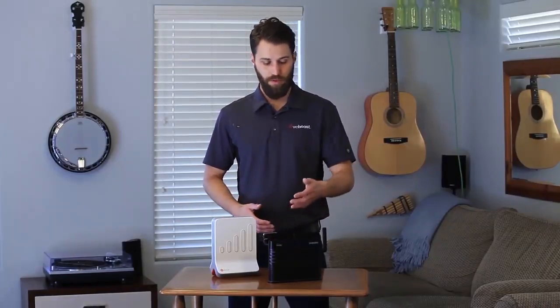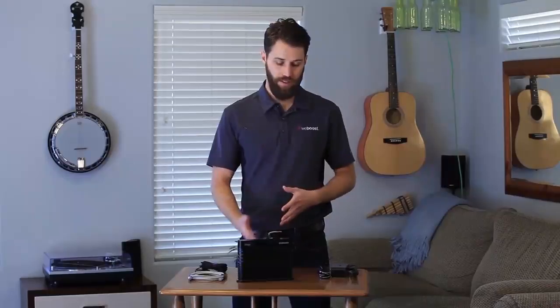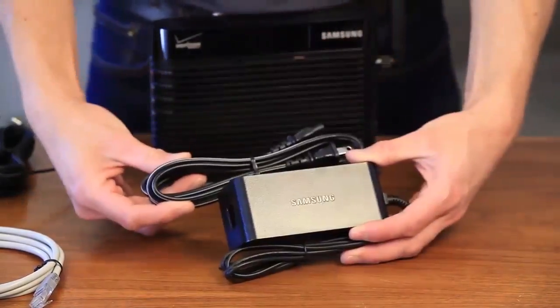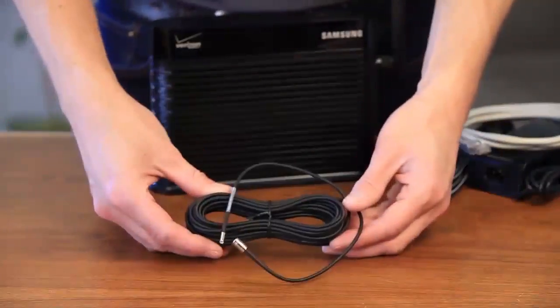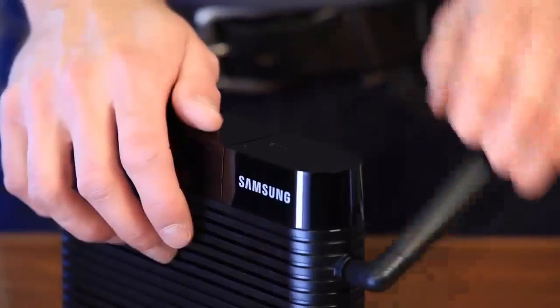I've got two microcells here, one from Verizon and one from AT&T. These are both 3G models — they come in 3G or 4G, so you can choose which works best for you. So let's set one up and see how it works. We'll use the Verizon one for our example. Typically with a microcell or network extender, you'll get these pieces: the microcell itself, a power supply, a cable to connect it to the internet, and an extension cable for the GPS antenna. On this particular model, if you open up this little tab here, you'll find your GPS antenna.